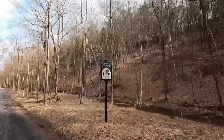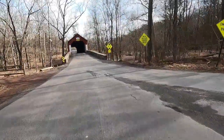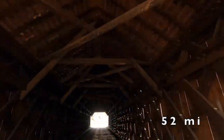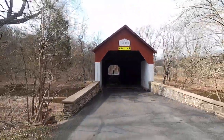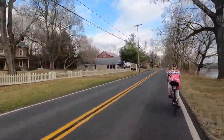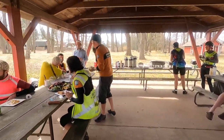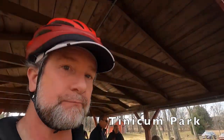In a quarter-mile, continue straight. In a quarter-mile, turn right. In a quarter-mile, turn left. There's the control — we got it, something else. The staffed control.